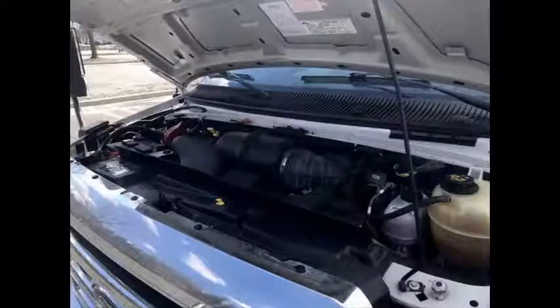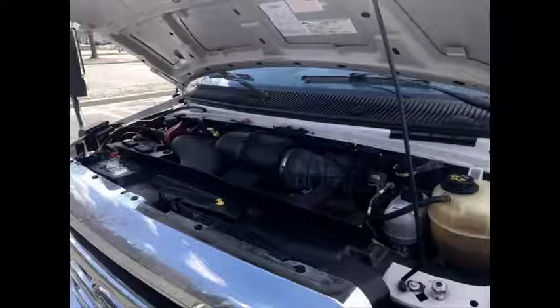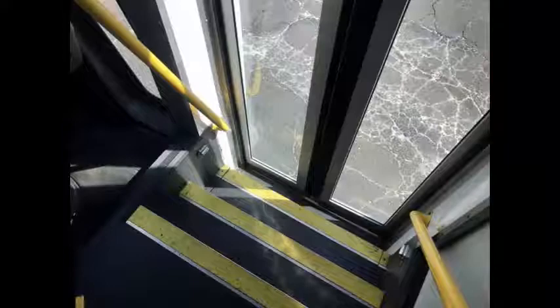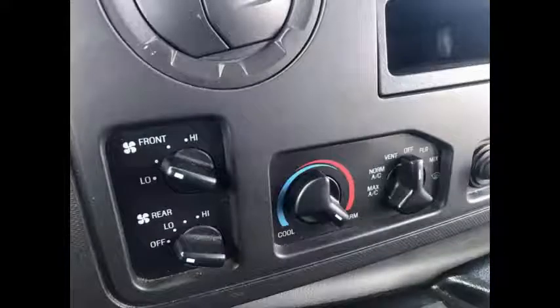All mechanical functions are in excellent working condition and all fluids have been checked and changed as needed. The bus has comfortable accommodations for all passengers, including a large passenger cabin with ice-cold front and rear air conditioning and heating. It has 20 passenger vinyl seats with seatbelts, armrests, and grab handles. The interior looks almost new and is very comfortable.